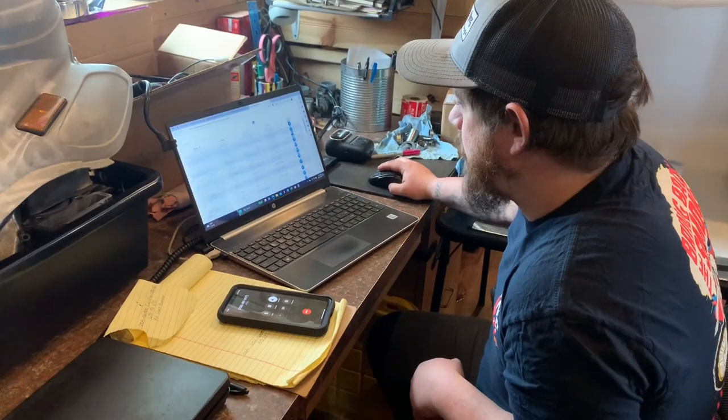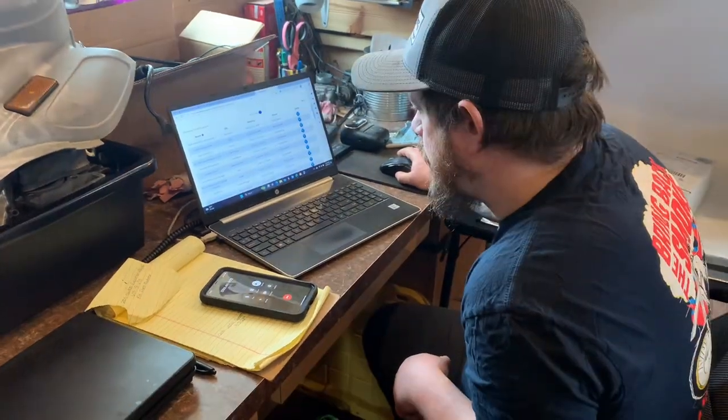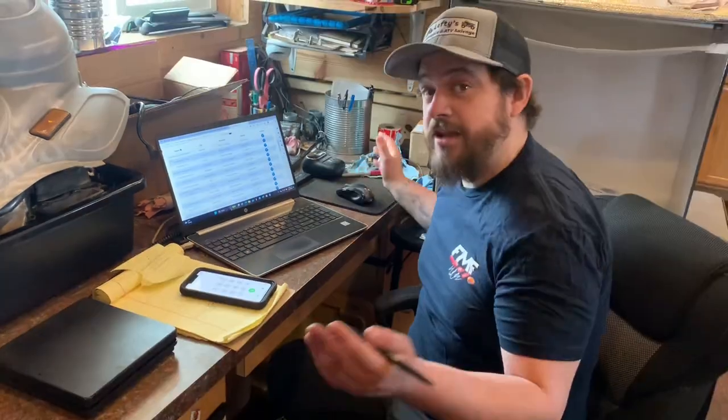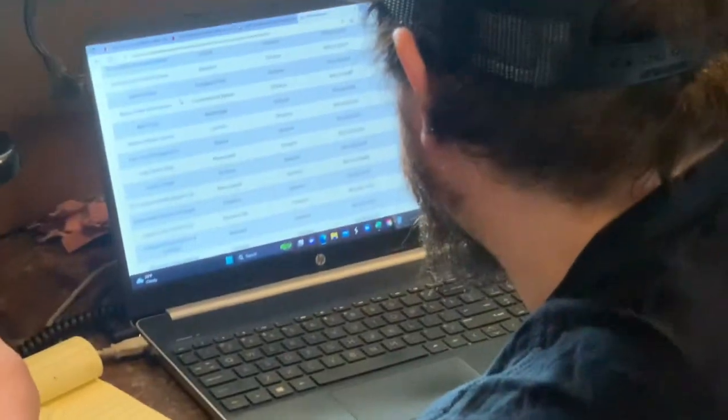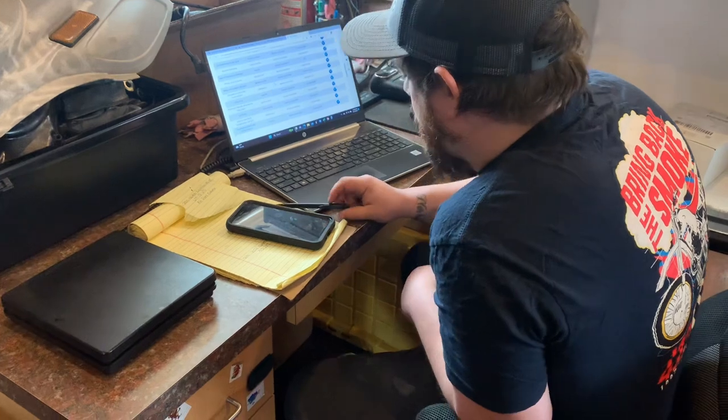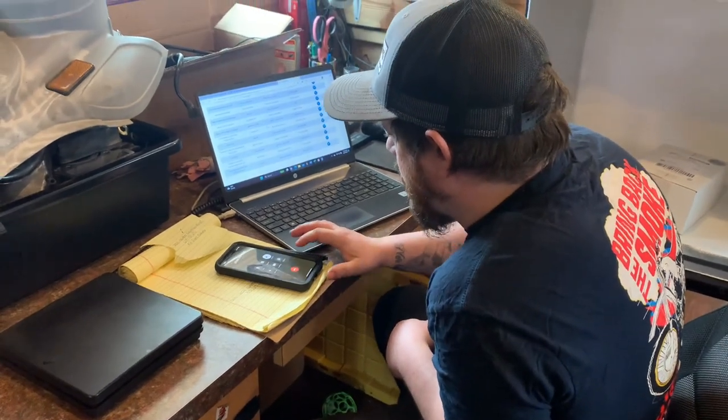It looks like one place isn't open anymore. Calling British Columbia now - I'm looking for a Skidoo part. Canadians are always cool, man. They're always nice. They'll get back to us in a few hours. Keep searching, I guess.